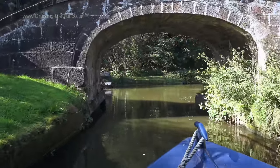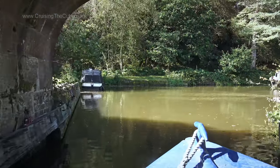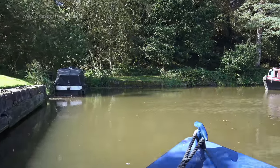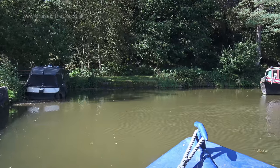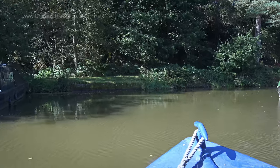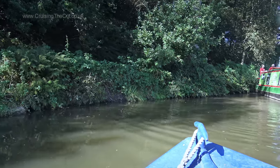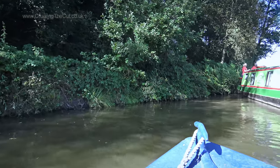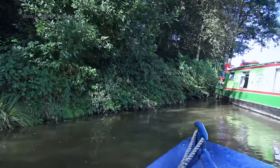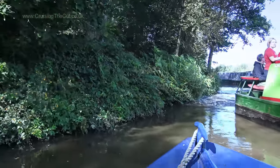Back at the sharp turn after the Leek arm goes over the Froghall arm, and this time there was a boat coming the other way just as I got through this bridge. They saw my nose coming through the hole and swung to their left side, seeing that I wouldn't be able to turn until I'd fully come through. I just had to wait for them to carry on and then slip past their stern. No harm done — all part of the fun of narrowboating.